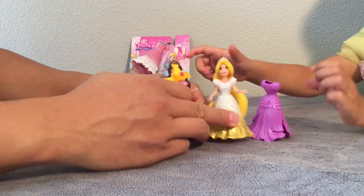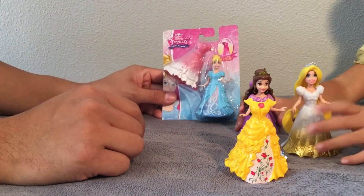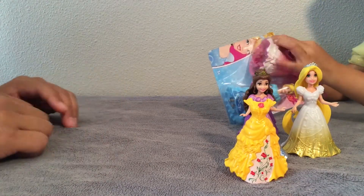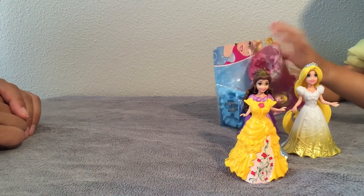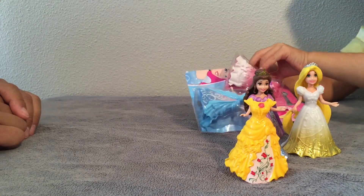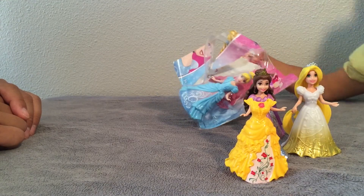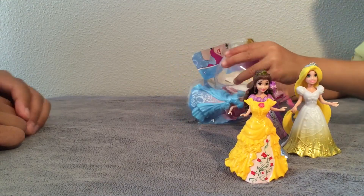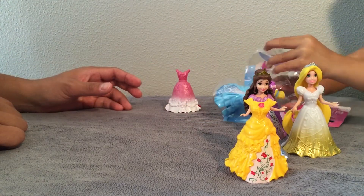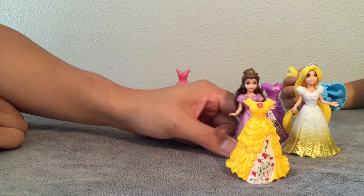Let's go ahead and open Cinderella now — and they can change dresses too. Okay, why don't you open up Cinderella? Your last one. Oh my goodness, so cool. Beautiful pink dress. And she has a blue dress. Whoa, cool.